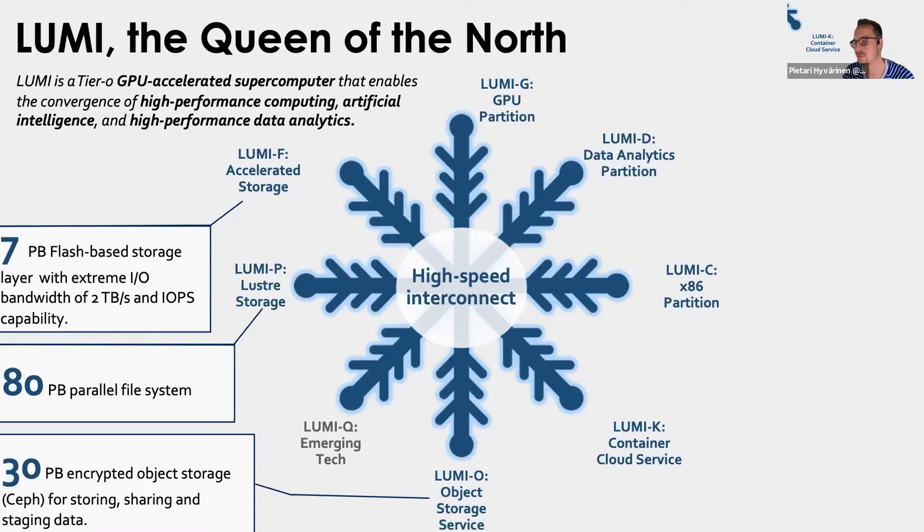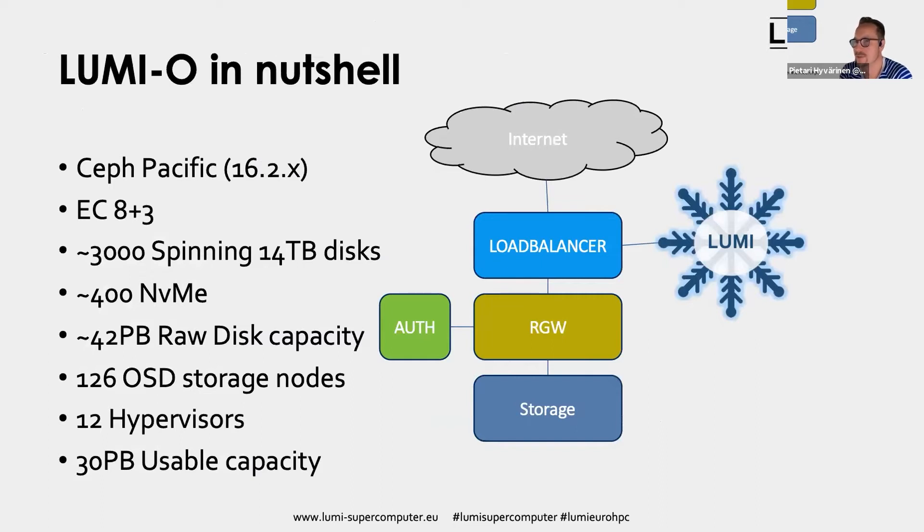In a nutshell, Rados gateways or Ceph object storage is simple: customers come from the internet or from Lumi, they head to a load balancer, and behind the load balancer we have Rados gateways and then storage. We have a Ceph Pacific-based Ceph cluster.